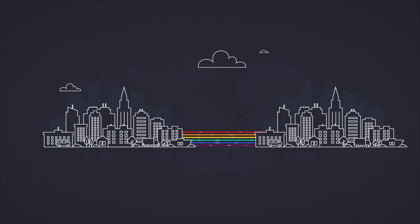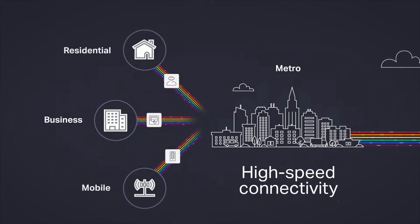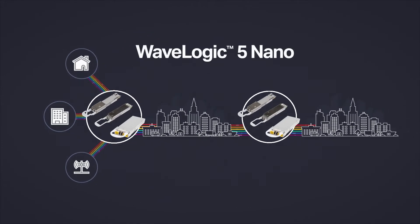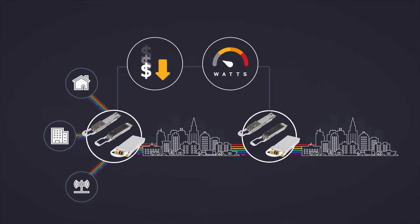Ever-changing market dynamics are driving the need for low-latency, high-speed connectivity closer to the network edge. New coherent optic choices provide the ability to address bandwidth requirements through capacity scaling with dramatic reduction in cost and power, while facilitating the evolution to more sustainable networks.